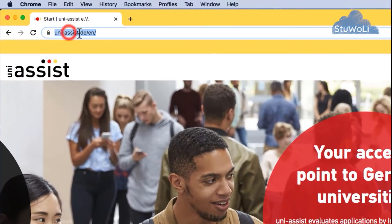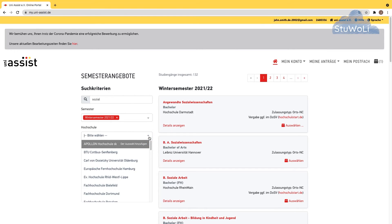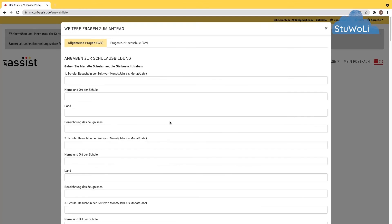In the next lectures, we go through the UniAssist application for each and every course — the T, M, W, and G course — separately, step by step. And afterwards, we talk about the document preparation, which documents you need to hand into UniAssist.